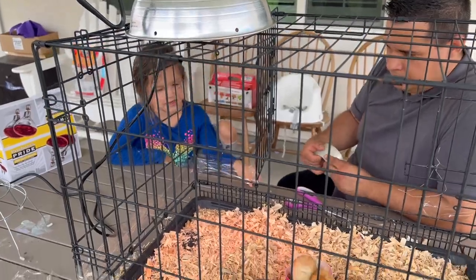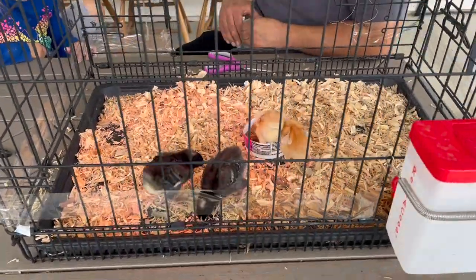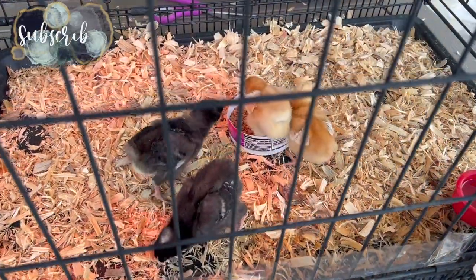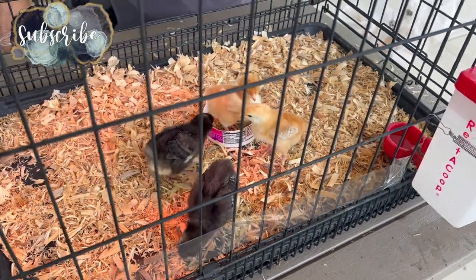So anyways, I'd like to thank you guys for watching today's video. Don't forget to like and subscribe if you guys are new and you want to see more little chicken content and watch these little babies grow up. And I will end this video with a cute little interaction between Aubrey and Jack.